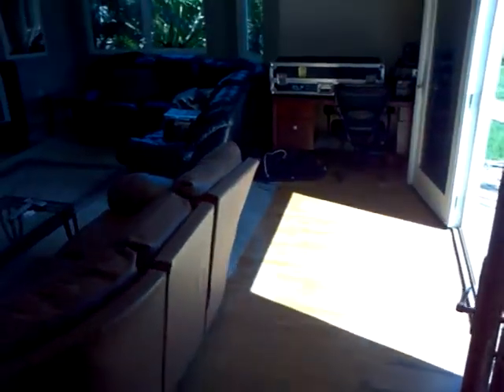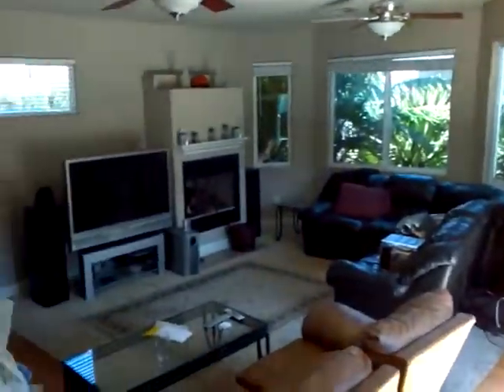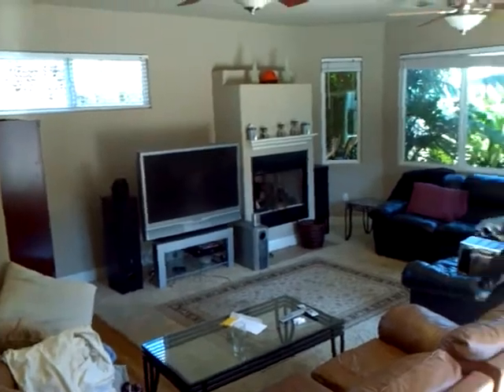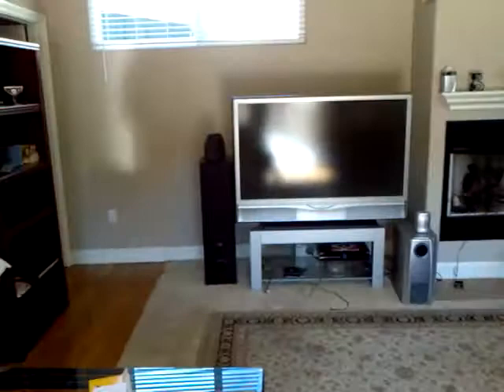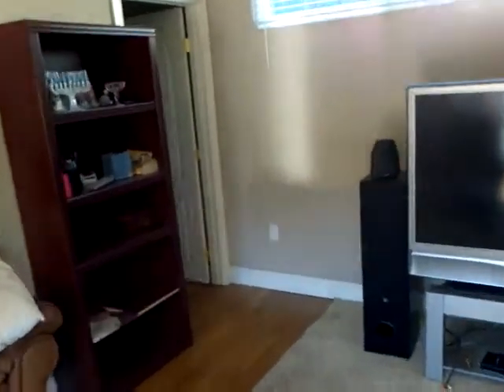Coming back inside — if you go up those stairs, that's where the master suite is. Down here in the back, you've got another really large living area with a fireplace, and there is a half bath back here as well.